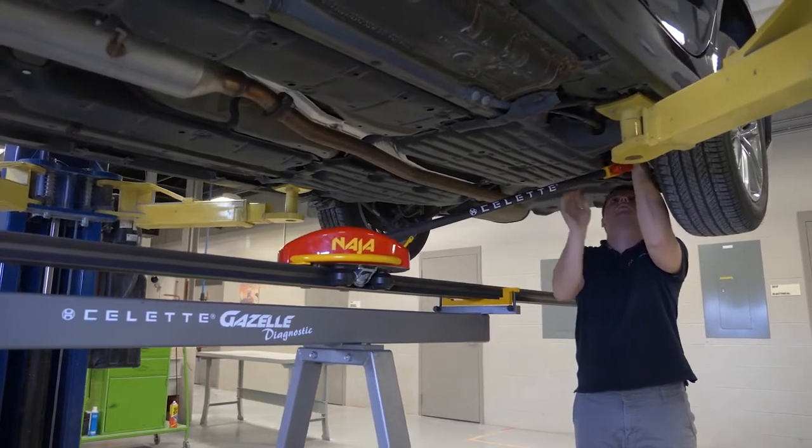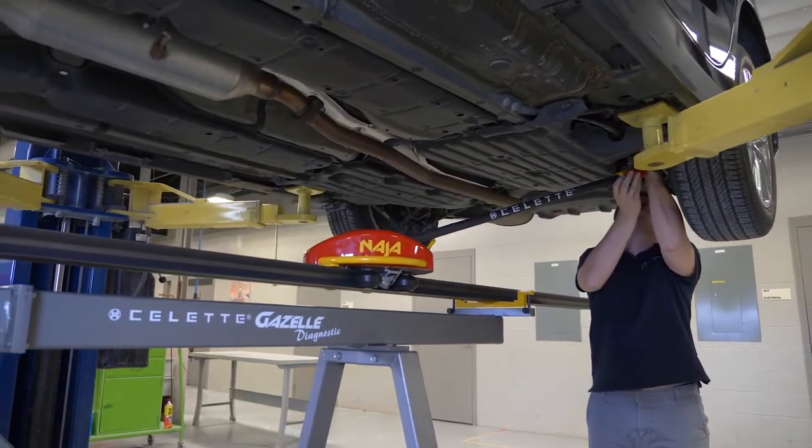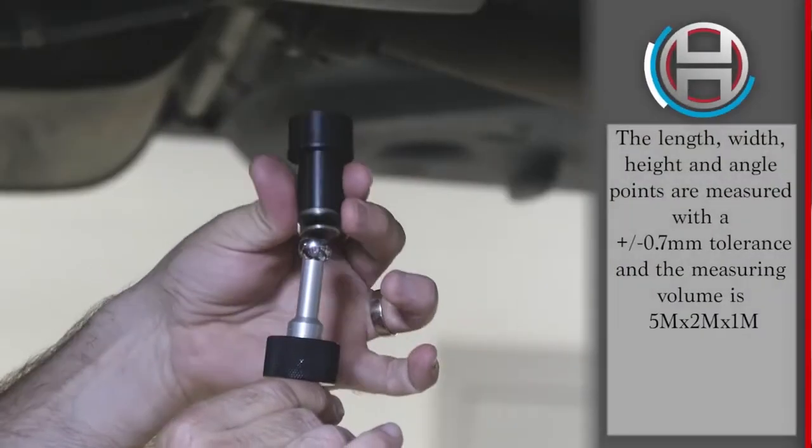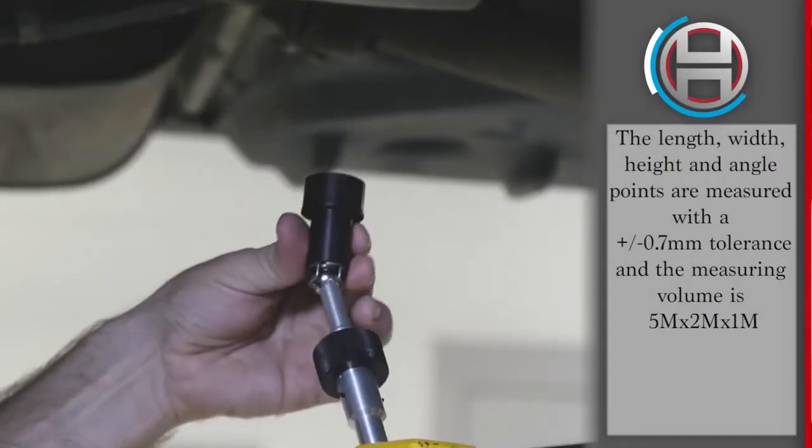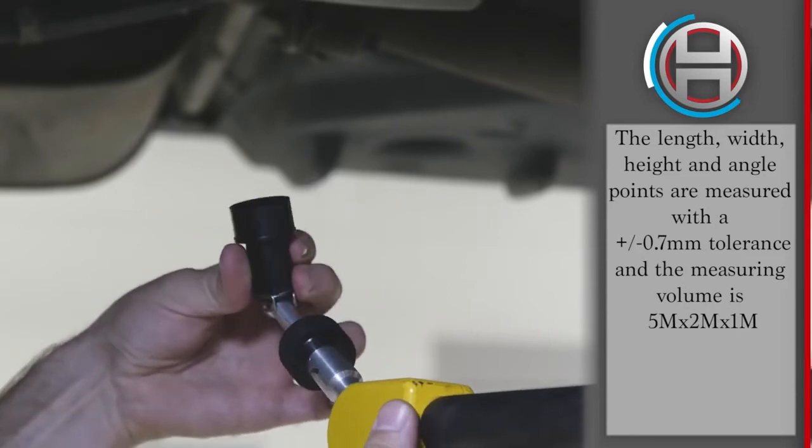During the repair process, the NAJA 3D is capable of making live measurements with the magnetic socket. While making pulls, the indicated direction displayed and sound signal will indicate that the point is back to the original location.